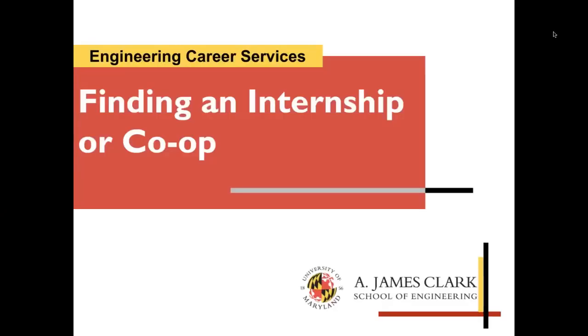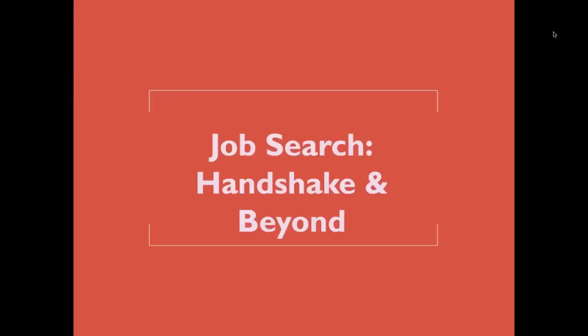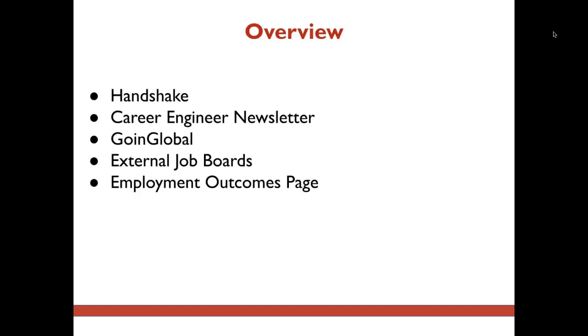Welcome to the third installment of Finding an Internship or Co-op with Engineering Career Services. Here, we'll cover how to use Handshake and other resources to conduct your job search. These will include our Career Engineering Newsletter, Going Global, our External Job Boards page, and our Employment Outcomes page. So let's begin.